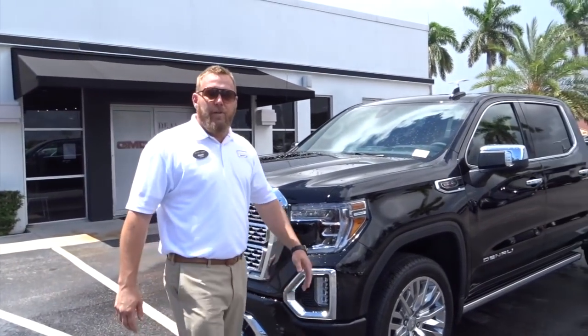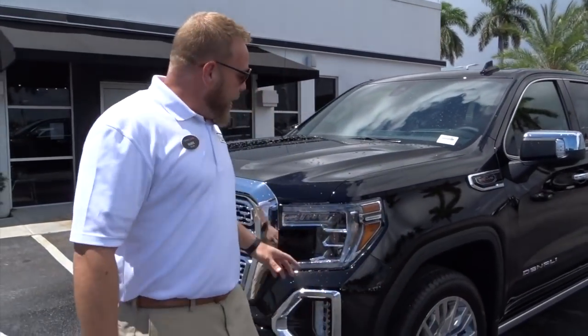What's up guys and welcome to Sheehan Buick GMC, 2800 North Federal Highway in Pompano Beach. My name is Mark Yochum, and I'm going to tell you a little bit about the GMC Sierra 2019. We're stoked to have it. Let's start up front here.